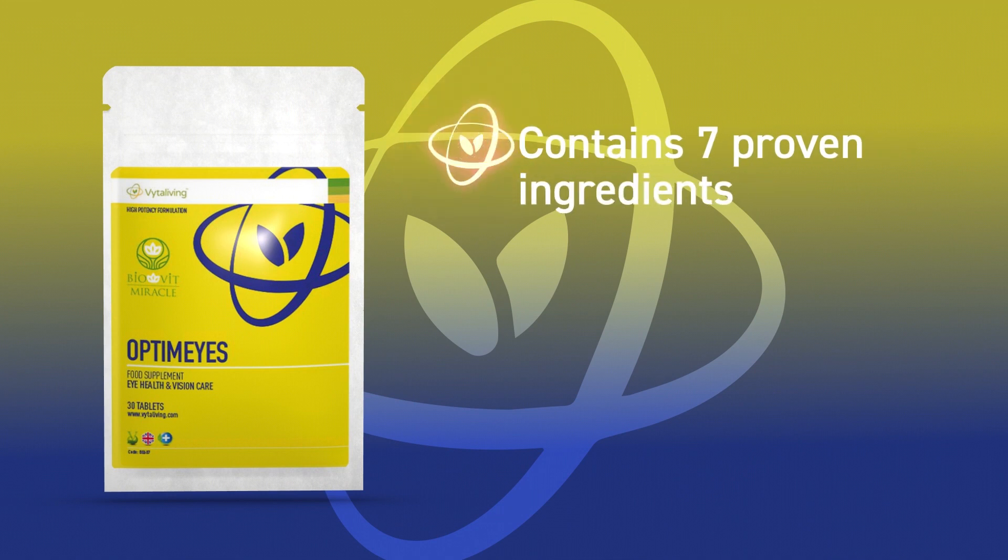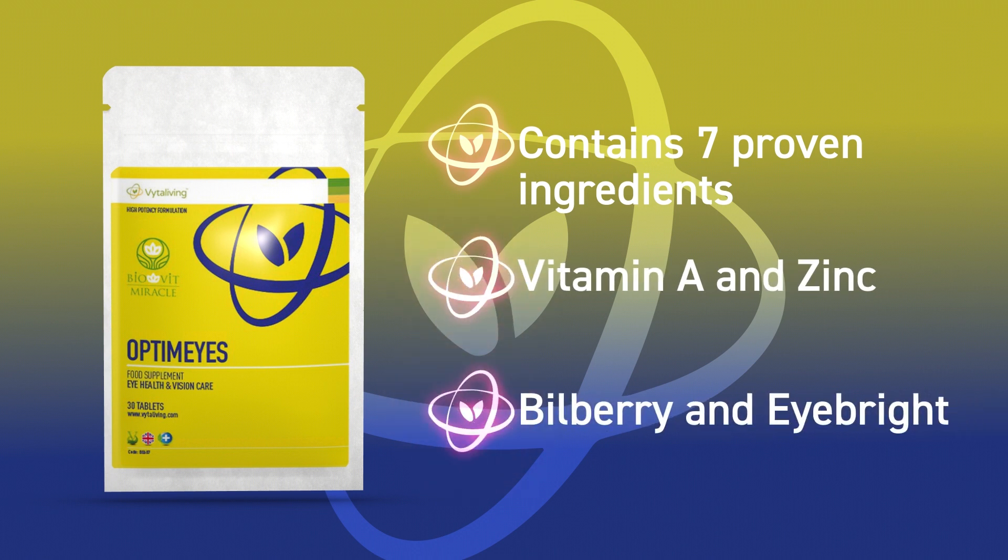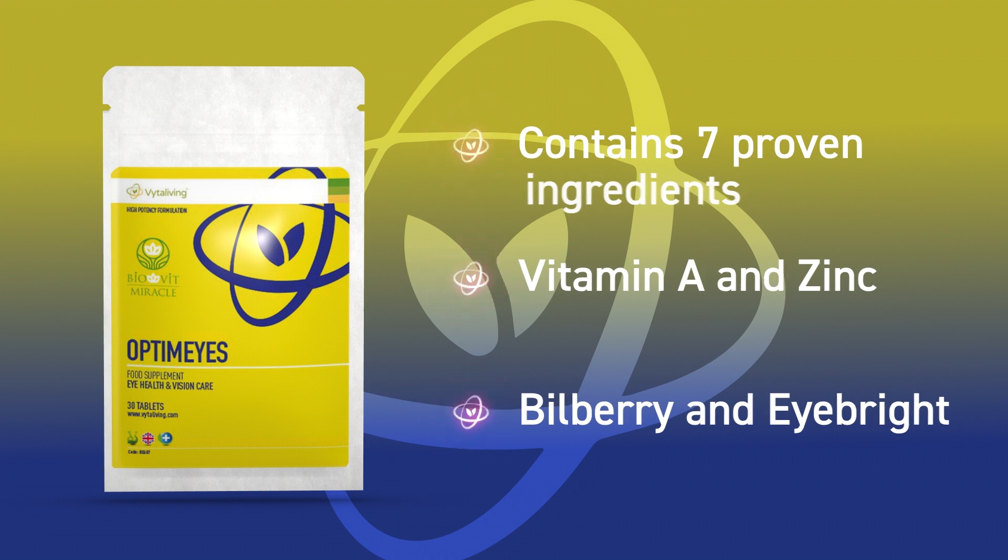Optimize is a formulation of seven ingredients scientifically proven to help your eyesight. Vitamin A and Zinc contribute to the normal maintenance of normal vision. Also enriched with botanicals, bilberry and eyebright, the Optimize daily supplement can increase nutritive blood flow to the small vessels of the eyes.